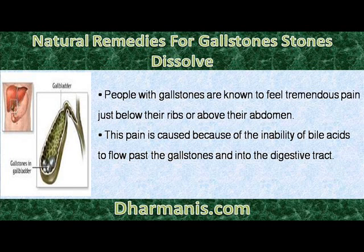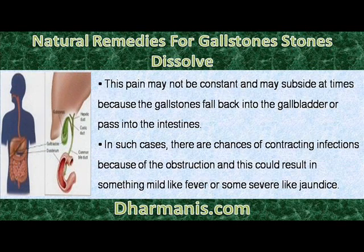This pain is caused because of the inability of bile acids to flow past the gallstones and into the digestive tract. This pain may not be constant and may subside at times because the gallstones fall back into the gallbladder or pass into the intestines. In such cases, there are chances of contracting infections because of the obstruction, and this could result in something mild like fever or something severe like jaundice.